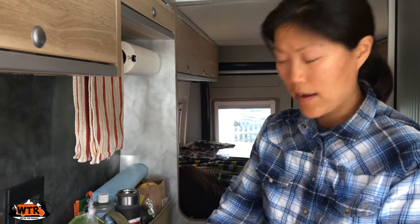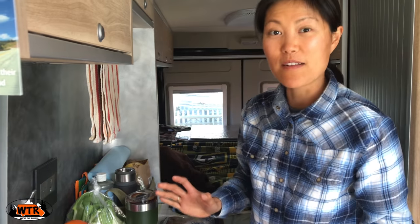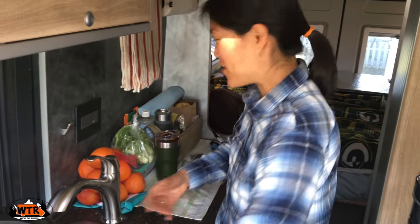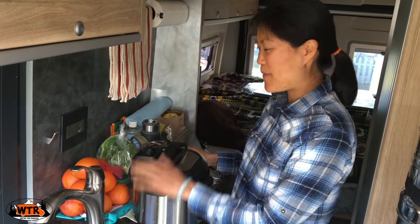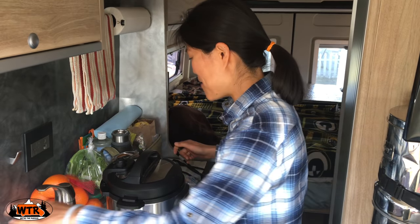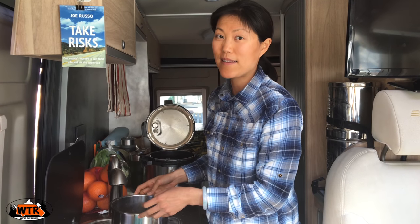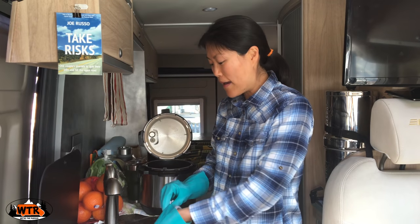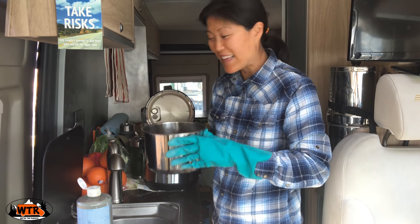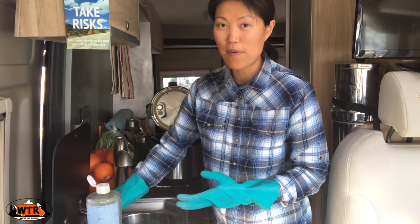I do need to clean the Instant Pot — still dirty from brunch earlier. Everything in the van is about shuffling. Limited counter space means things have to shuffle, just like Joe and I shuffle. So the Instant Pot in a given day could be here, over there, on a seat, on the bed, or over on the dining table. As far as cooking gadgets go, the Instant Pot is it. I really don't cook with anything else. I only have one pot to clean, which makes for easy cleanup. With limited counter space, it's nice to just have one pot to move around.